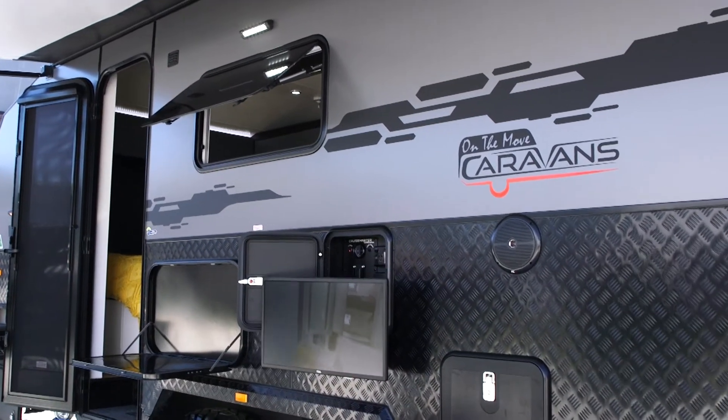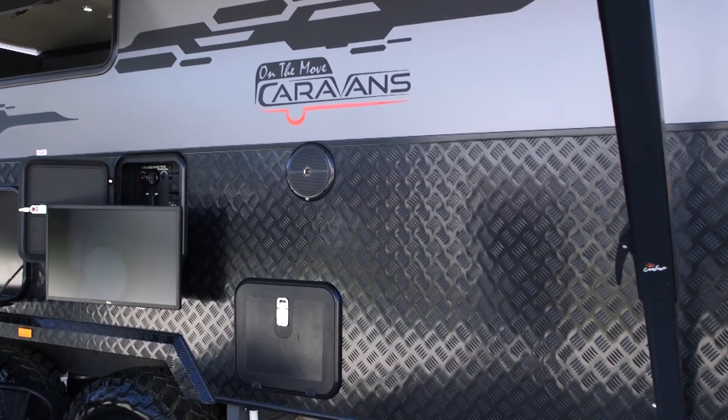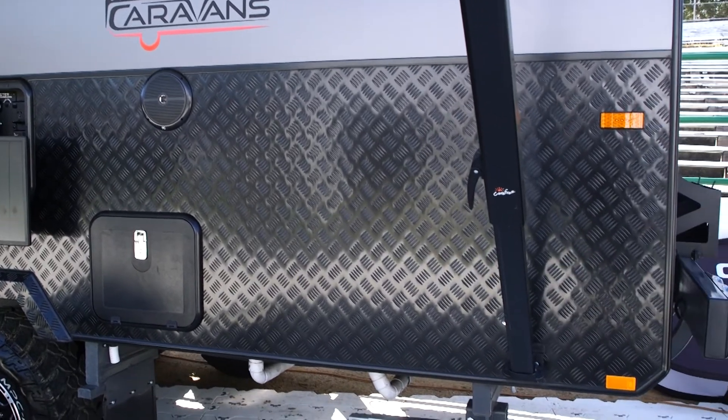This is our top of the range and it's more innovative than anything else you'll see. Whether it's from the radically designed toolbox or the massive corner bunks at the back, it's by far one of my personal favourites.